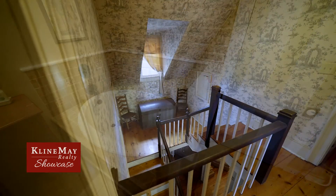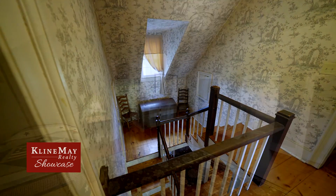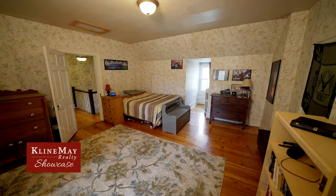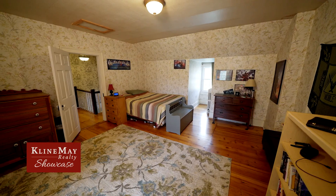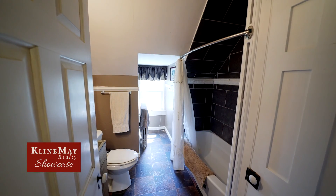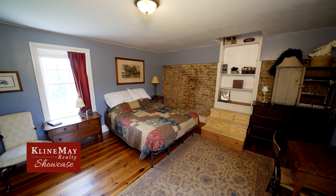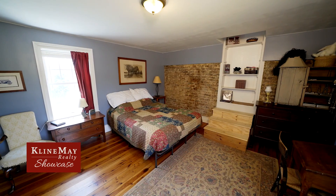Venture up the grand staircase to a large landing where two spacious bedrooms and a sizeable storage room or walk-in closet share a recently updated full bath. Accessed privately from the back staircase, a lovely master suite awaits.